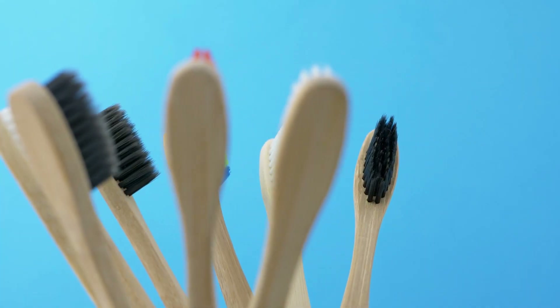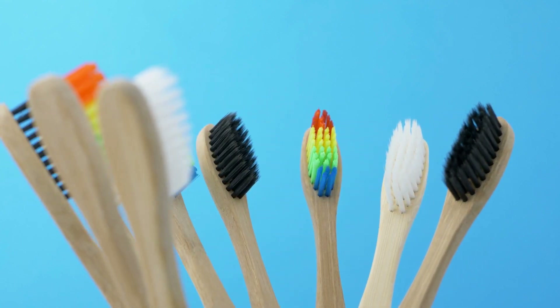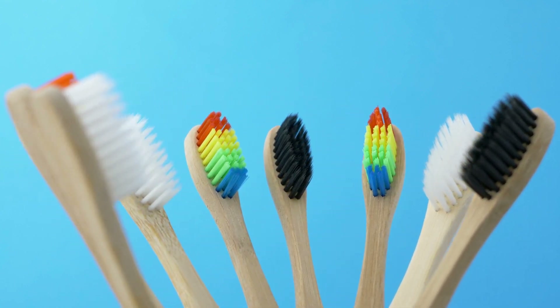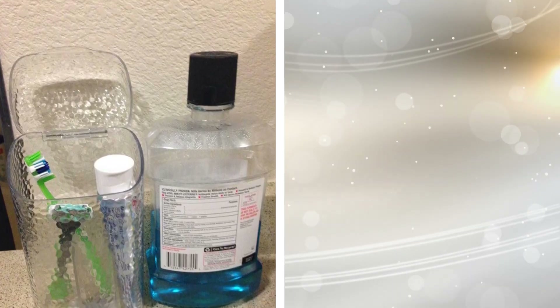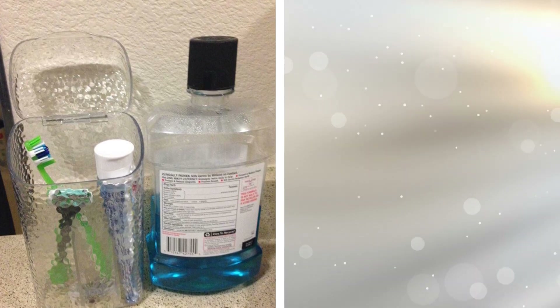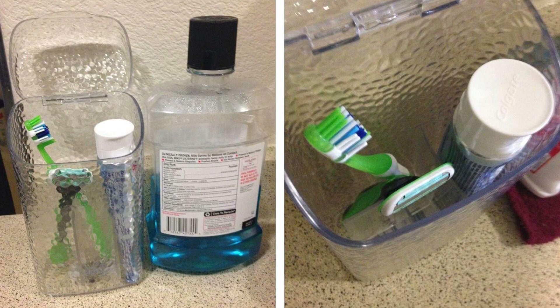23. Keep your bathroom counter from getting cluttered with this toothbrush and toothpaste holder that can hold two large toothbrushes and a full tube of toothpaste. This holder, which is made of clear plastic, features a textured raindrop design for added depth and dimension. It is durable, which means you can rely on it for years to come.